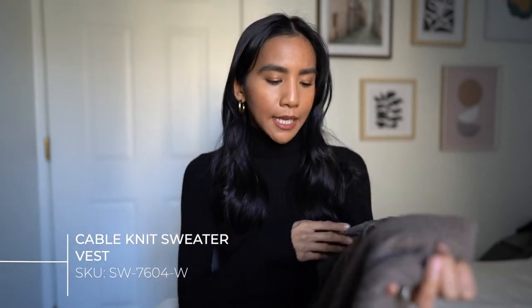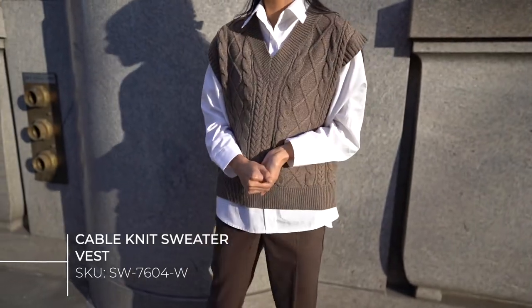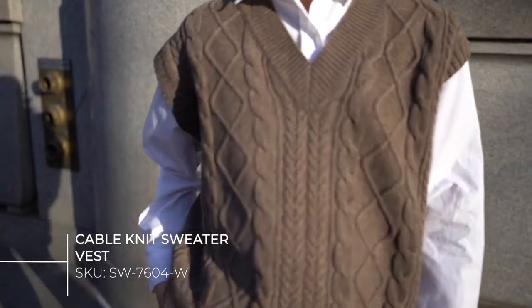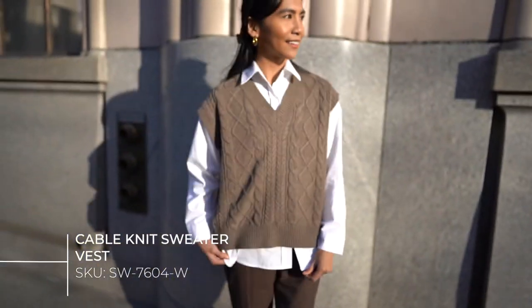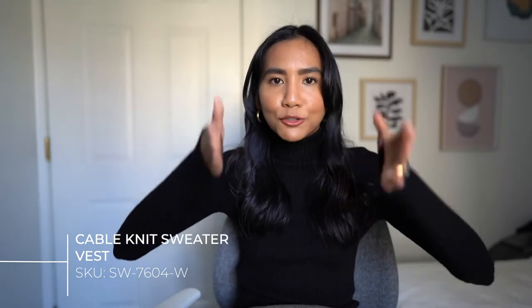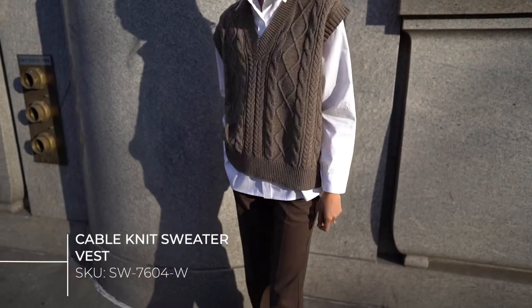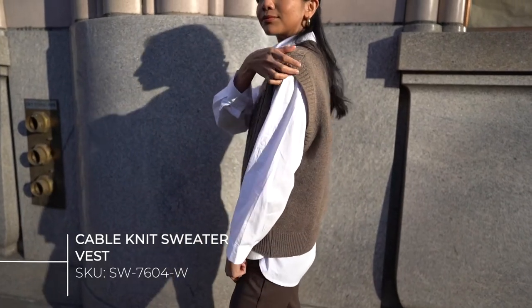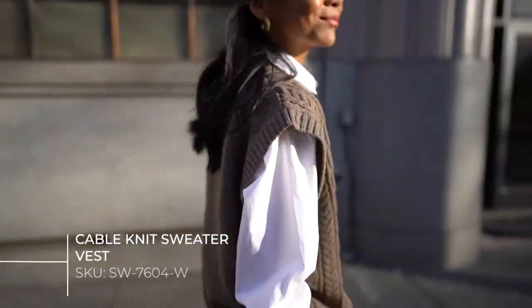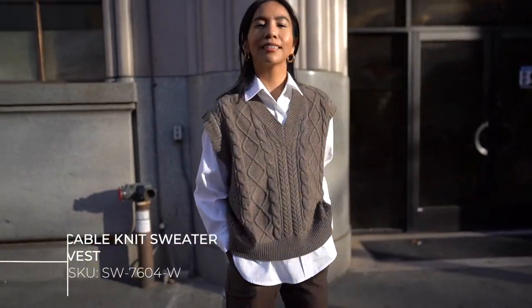I got another sweater vest from them. The rib detail is similar to the cream one, but this one is just a solid brown color — more of a grayish brownish tone. It has a nice v-neck shape to it. I really liked this one because it's made out of wool, so it gives you that extra warmth. Usually sweater vests are straight-lined, but I kind of like how this extends a little bit farther. I love these little details — even the rib detailing adds a certain touch to it. I had my eyes on this because I thought it would be styled so perfectly with these trousers.